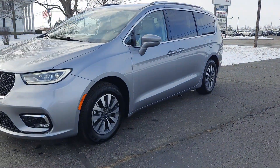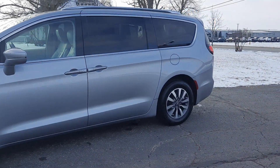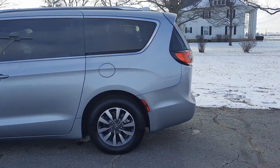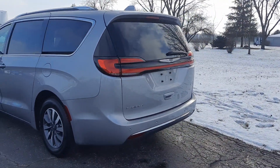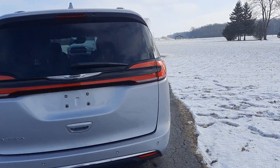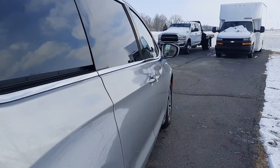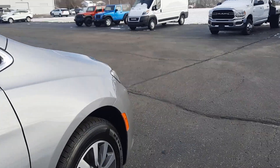Angel here with Terri Henricks Chrysler, going to take you on a quick walk around of this 2021 Chrysler Pacifica Touring L. This one does have power sliding doors, has power liftgate, does have rear park assist. The outside's in good shape and tires look good all the way around.